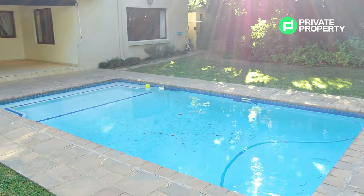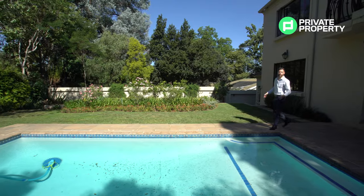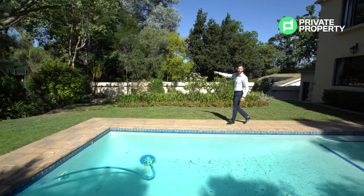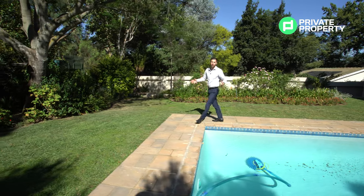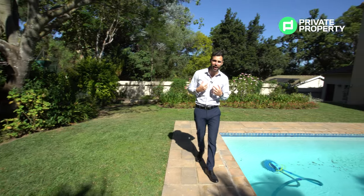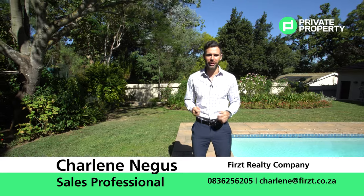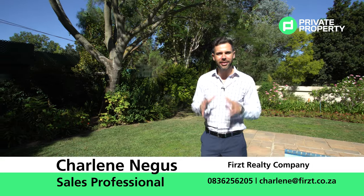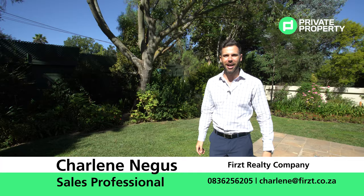Coming out of the house, you'll find yourself on the patio — plenty of space to enjoy meals outside. The beautiful lush green garden features a massive pool to enjoy, and there's also a fire pit for roasting marshmallows on cold winter evenings. If you like this property and want to find yourself in that steam shower, contact Charlene Ligas from First Realty to schedule a viewing. From Chad Rivero, the team at Private Property, and this episode of The Home Shopper Show — see you next time!